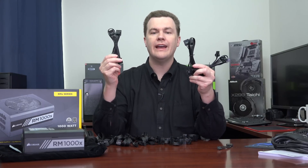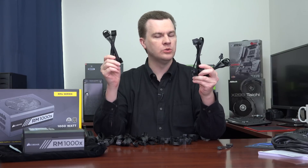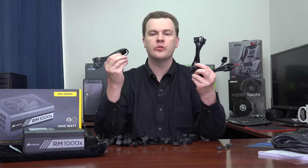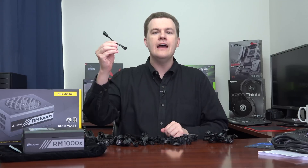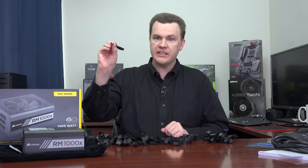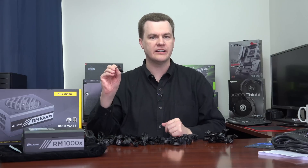Finally, should you need them, we have 12 4-pin Molex power connectors — the old school connectors which most people don't use anymore, but if you have a specific need for them, they are certainly here. And there is one adapter cable converting one of the Molex connectors to a 4-pin floppy connector, should you have a floppy drive or some other device that uses a floppy connector.